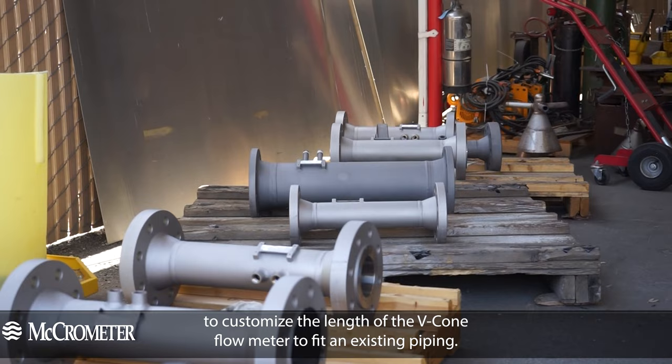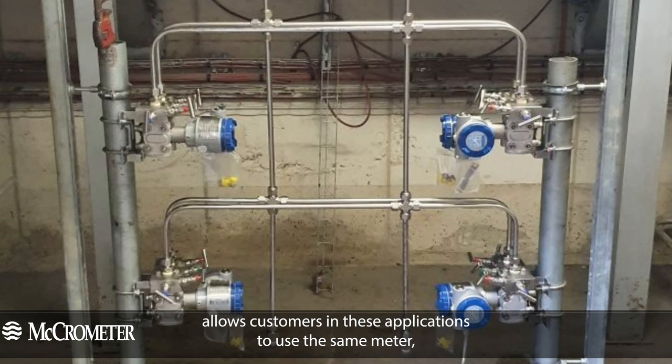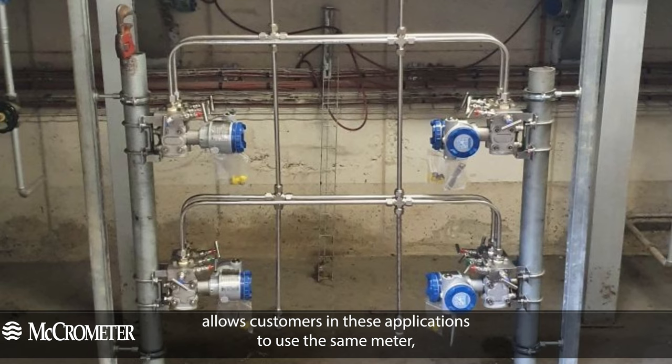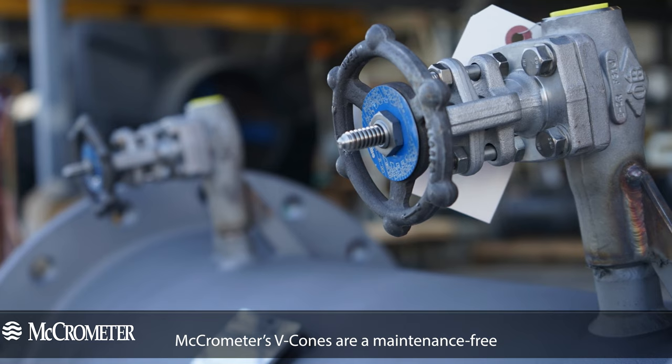Additionally, the capability for a high turndown of 10 to 1 or more allows customers in these applications to use the same meter whether they're using very little steam or very high amounts of steam.